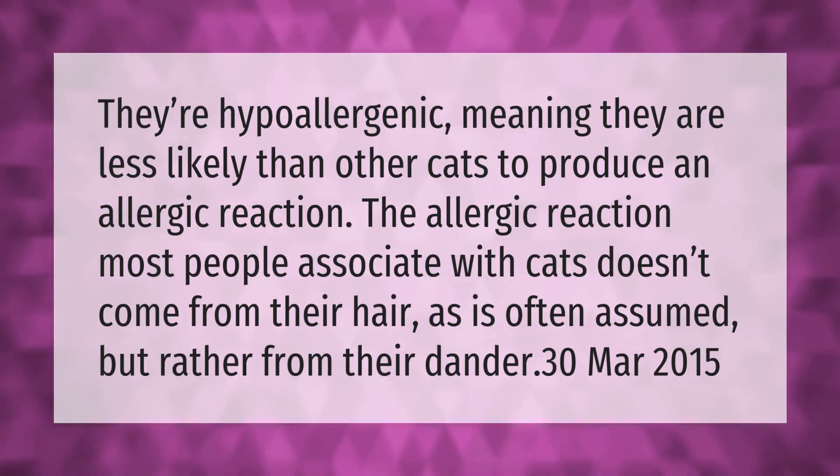They're hypoallergenic, meaning they are less likely than other cats to produce an allergic reaction. The allergic reaction most people associate with cats doesn't come from their hair, as is often assumed, but rather from their dander.